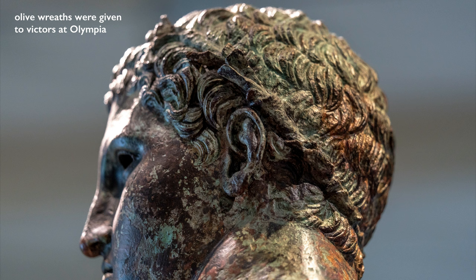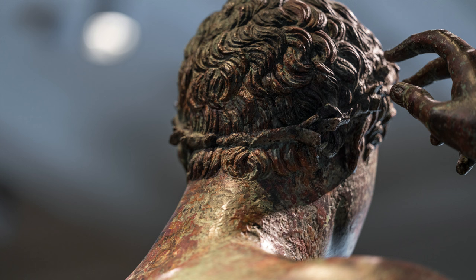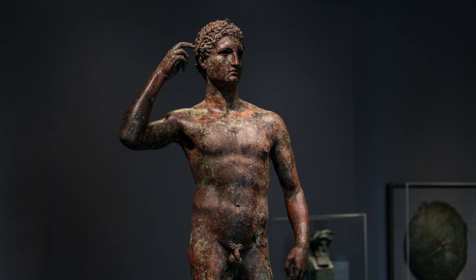Either he's just put the wreath on his head or maybe he's reaching for it to take it off, because this is something victors did — they dedicated their victories to the gods. This was a form of humility. Although he doesn't look very humble, he still has to be humble to the gods.